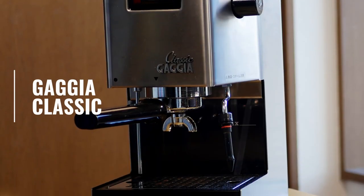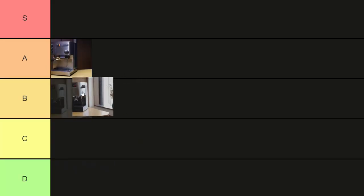Next up is the Gaggia Classic, which is very similar in price and performance to the Rancilio Silvia. I'd recommend getting the new Classic because it has a much better steam wand than the previous one. The steam power still isn't as good as the Rancilio Silvia, and I prefer that one, so by definition, B tier.